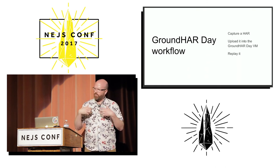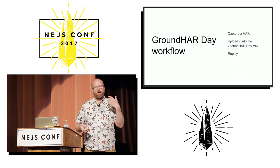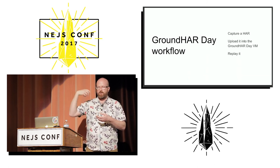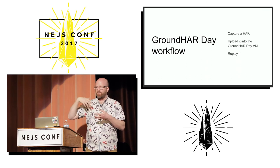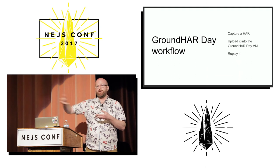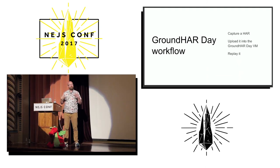When you send headless Chrome inside the Groundhog Day VM to a website that's been captured — say, Google.com — it doesn't go to the network. It just replays it inside the VM, and we get to control all of how that works in terms of the network conditions.